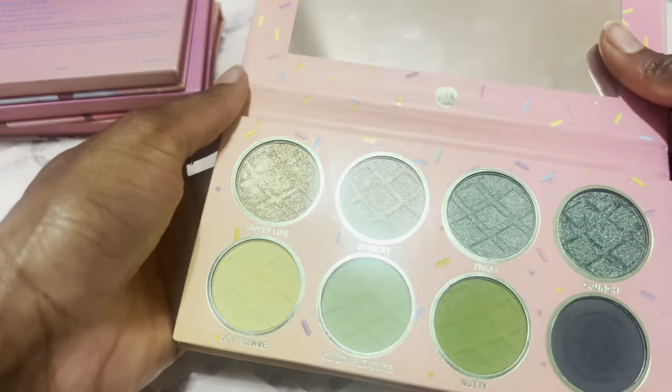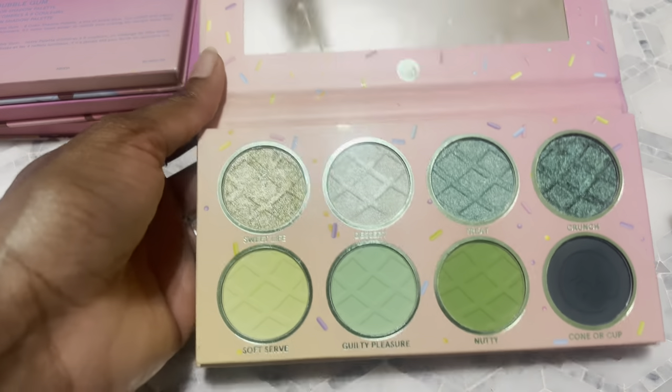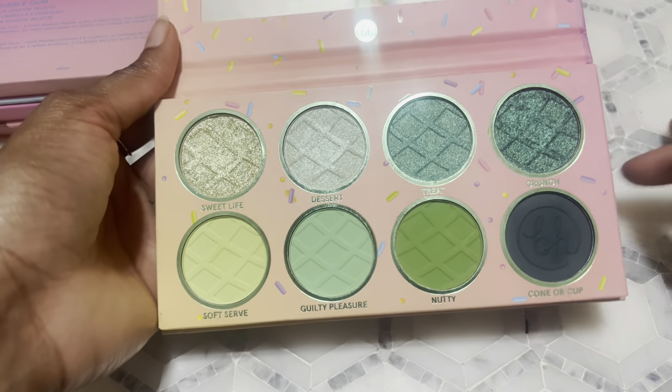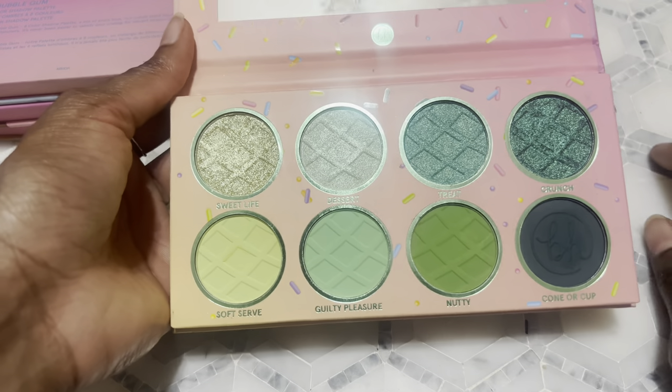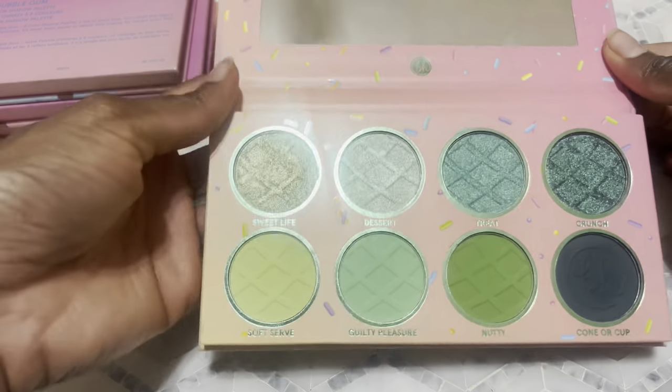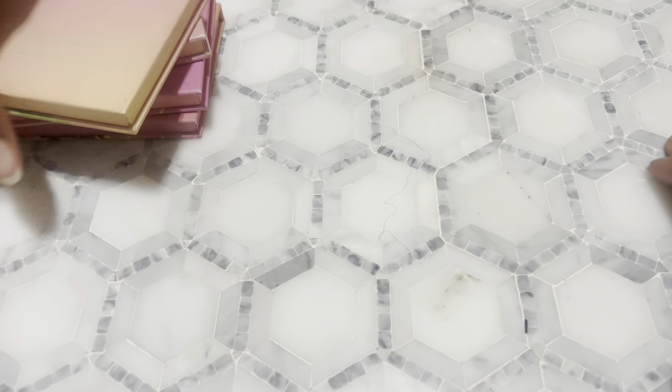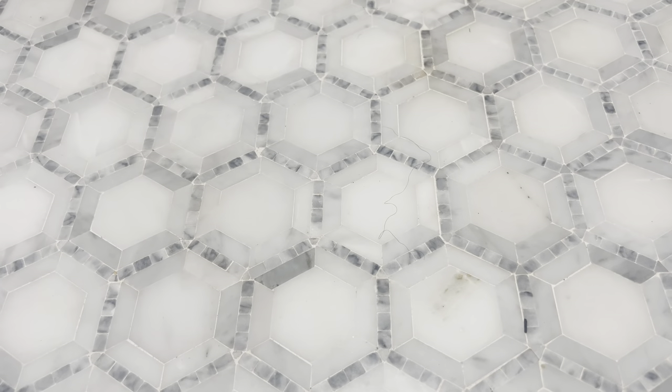Last I have Pistachio — this is actually my least favorite. The greens in here just don't do it for me the way other things do. I like the shade Nutty, but otherwise I'm not too impressed. Sweet Life is okay but it has a couple of shades that make it unique. It's nothing that makes me go 'oh my god yes I need that,' so it's just okay.